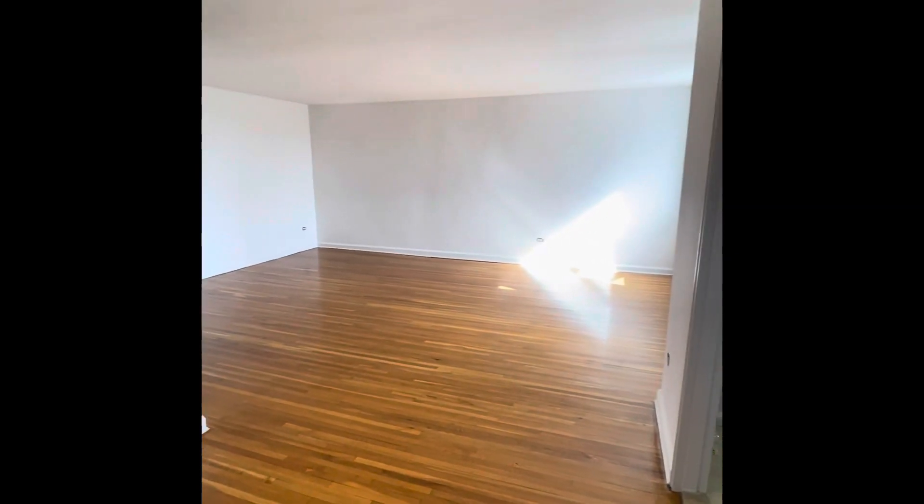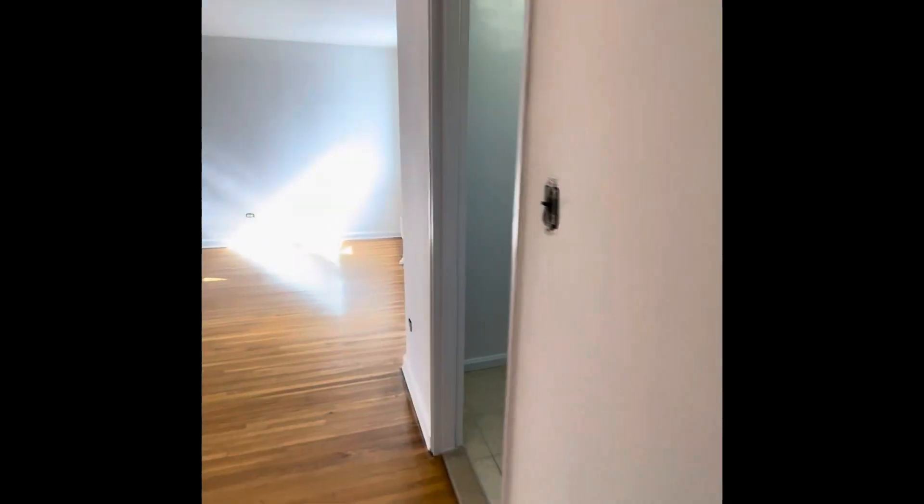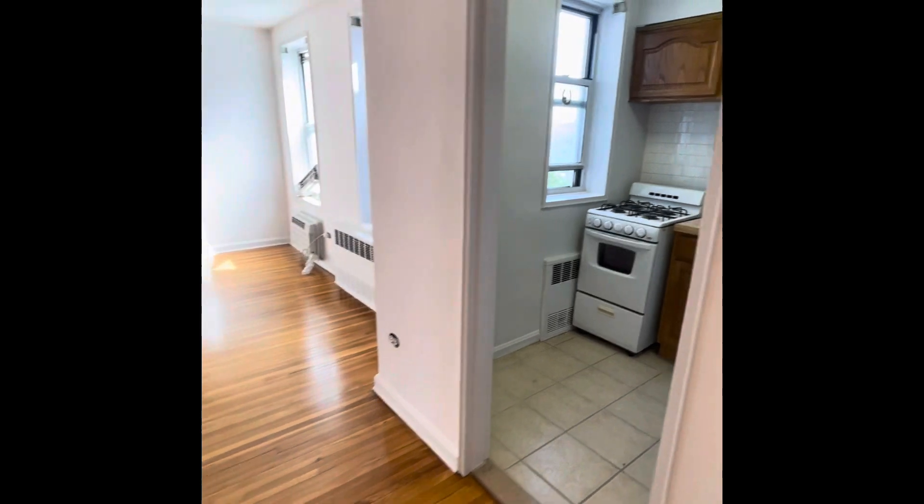Hi everyone, this is Lou Guida with Keller Williams Realty Empire coming at you with another apartment. This time I'm in Bay Ridge on Marine Avenue in the 90s. This apartment features a kitchen, living room, and bedroom.